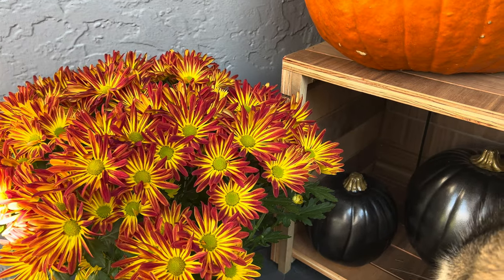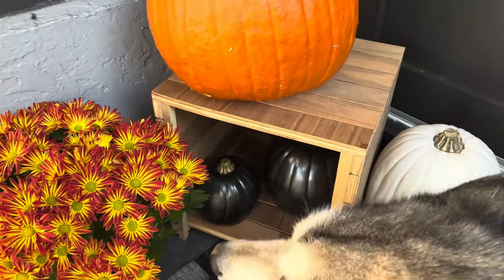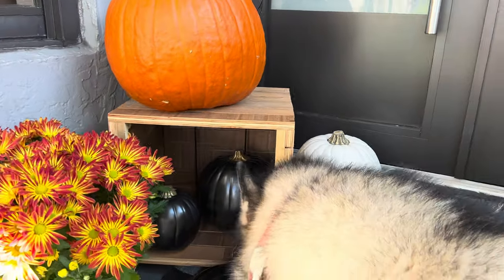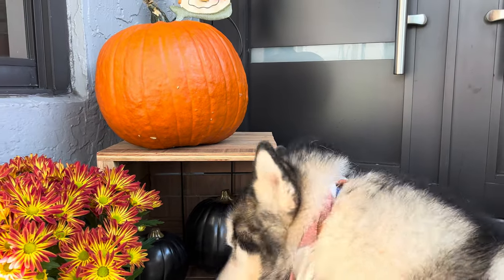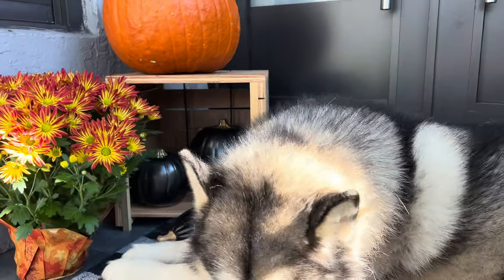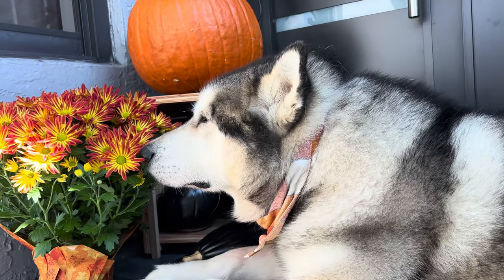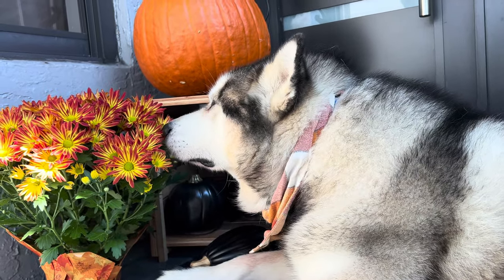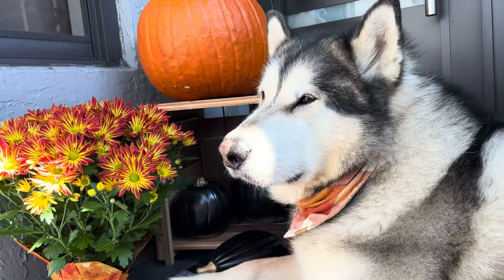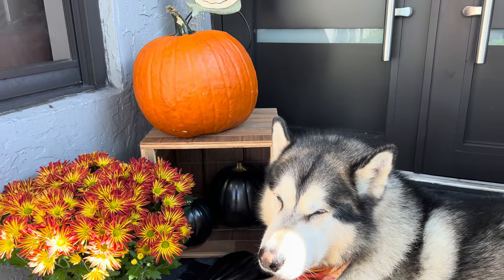Finally a local grocery store has mums and pumpkins! They only have the really orange ones — I wanted white or more pastel colors this year, but this will do for now. I only display them outside for a week and then I cook them: I boil them and make them into a mash to use as a topper for Venus and Apollo's dinner. For now it looks super adorable.